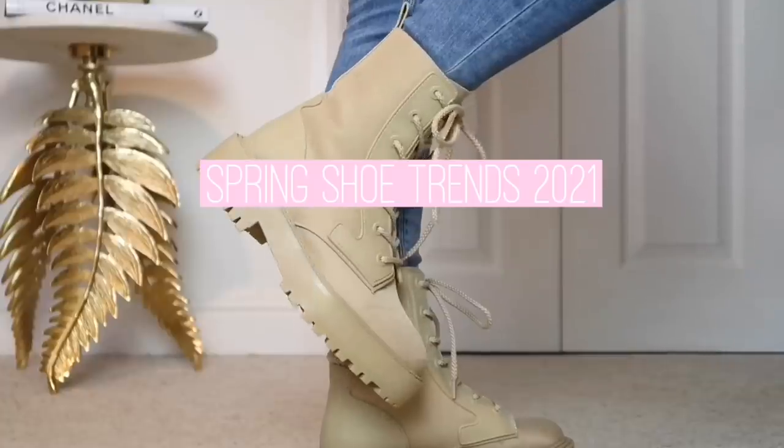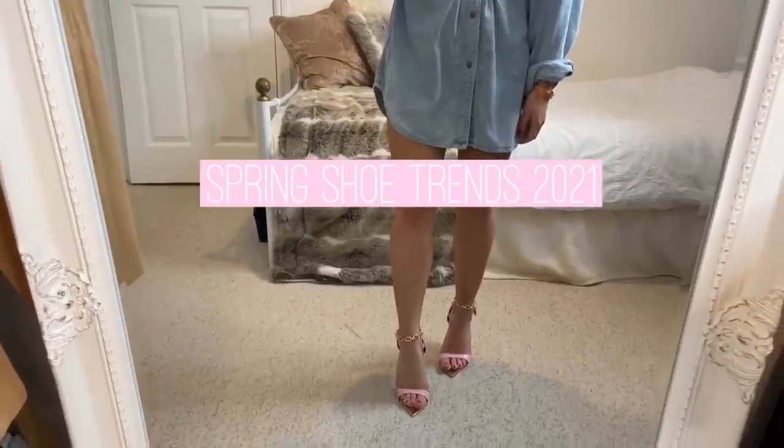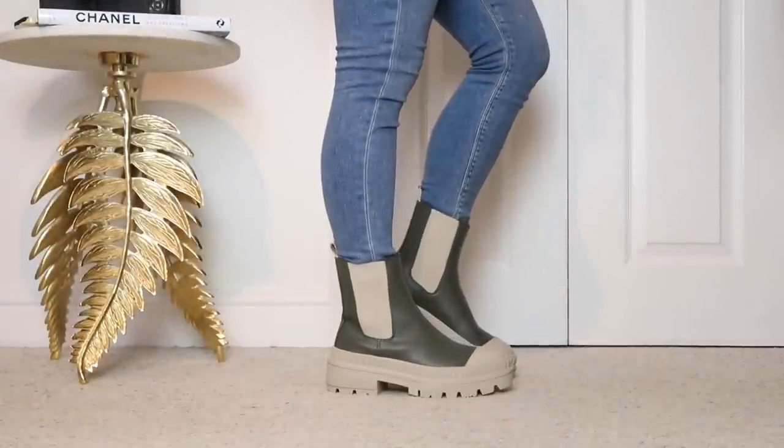Hey everyone, today's video is going to be on the top must-have spring shoes. There's going to be a mix of boots, flats, and also some heels in this video — all of the spring shoe trends. I hope you enjoy it. If you see any shoes that you like, I'll leave links to all of them down below in the description box. Let's get to it — starting with boots.